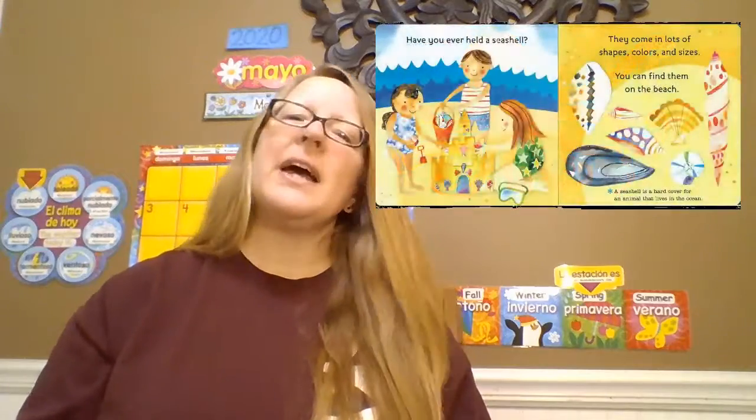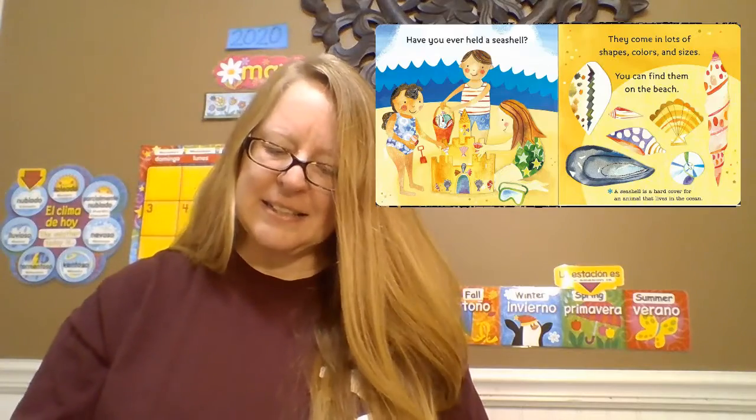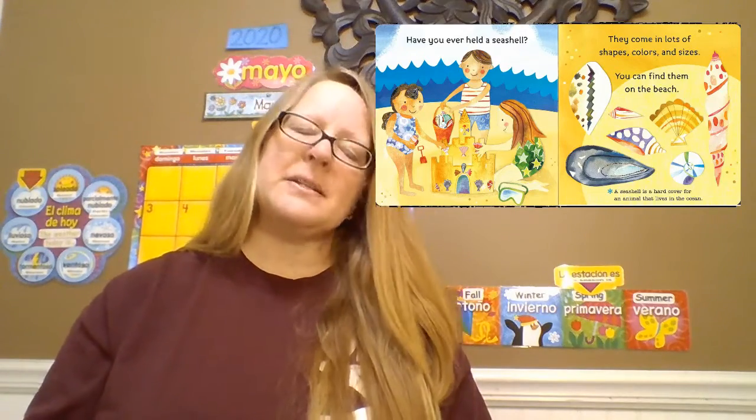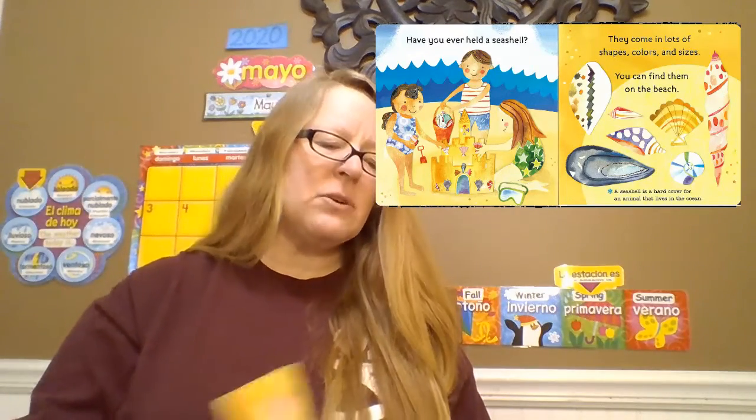Have you ever held a seashell? They come in lots of shapes, colors, and sizes. You can find them on the beach. Fun fact about seashells: a seashell is a hard cover for an animal that lives in the ocean.